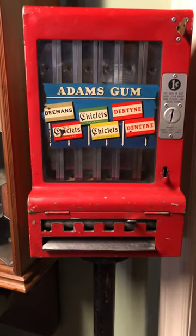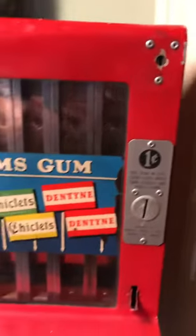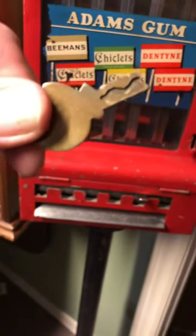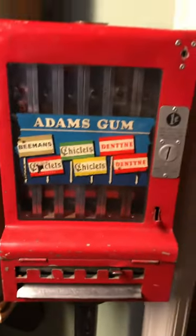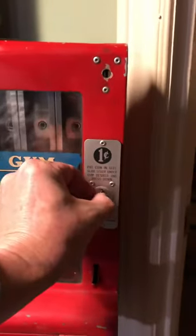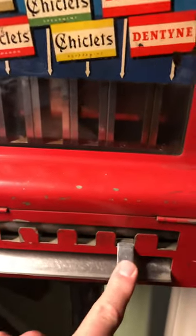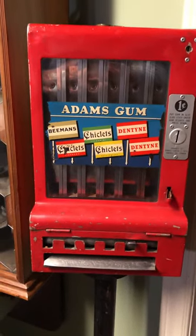This accepts Canadian pennies. It has the original Mills Novelty Company key, and the way they worked was you just insert a penny, you choose the type of gum that you want, push the lever, and it would dispense the type of gum you want — Chicklets, Dentine, and Beemans.